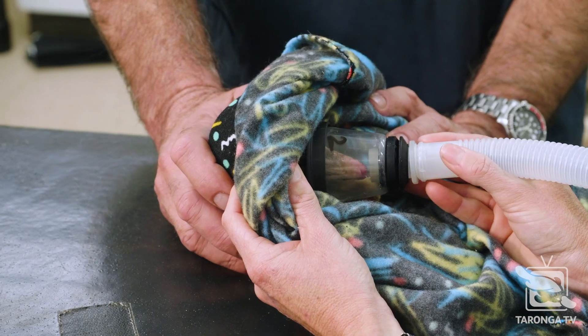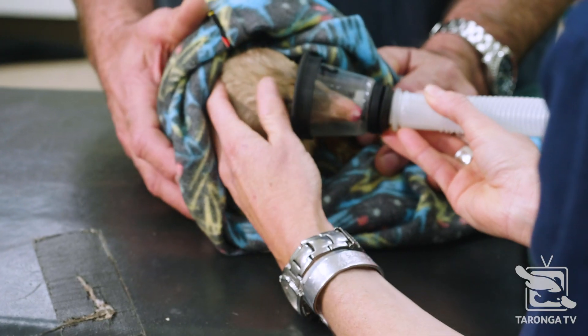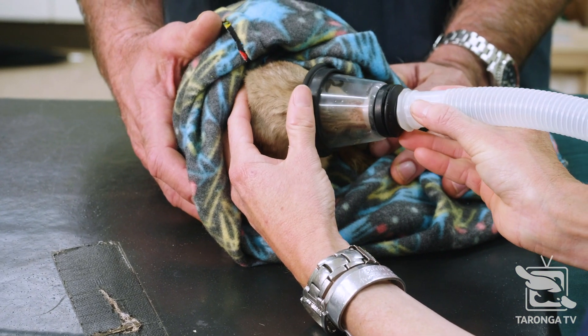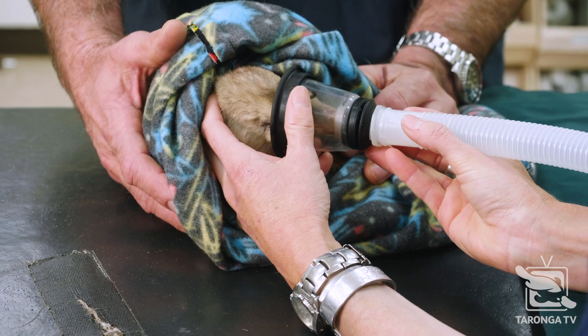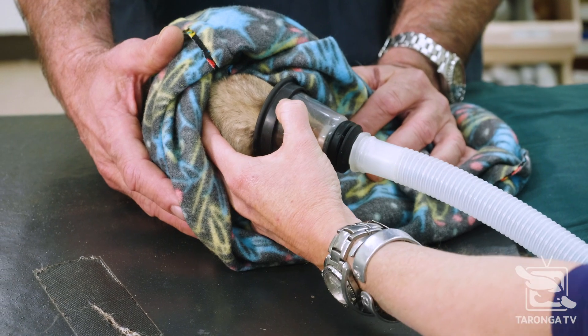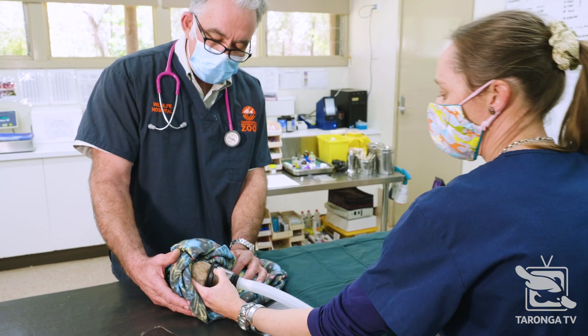We have very strict criteria for the bilbies that will be selected for release to Sturt National Park. They've got to be grown up, so there's a minimum body size, but not too old — we want them to be relatively young and vigorous. Nobody older than two years of age will be released. We also need to check the pouch of any female.